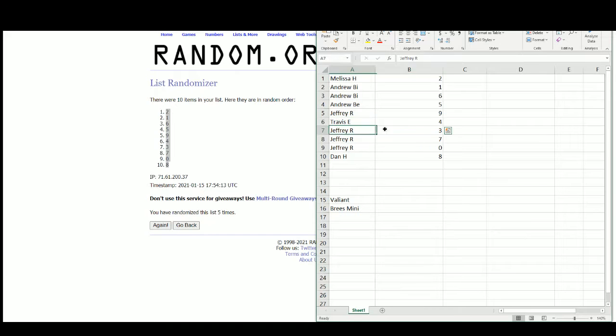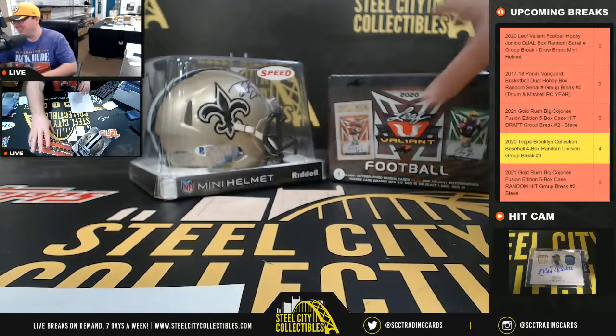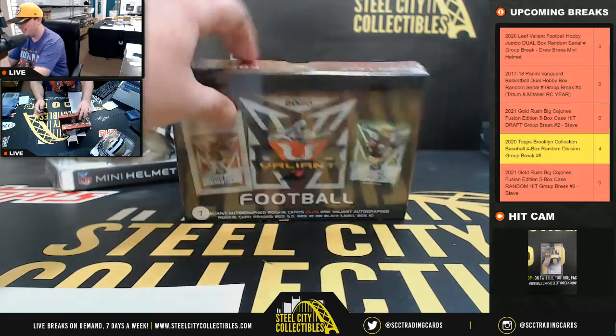Tavis with the number 4, Jeffrey 3, 7, 0, and Dan with the number 8. All right, good luck everybody.